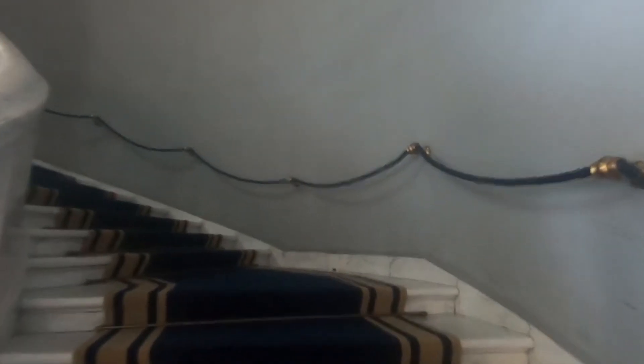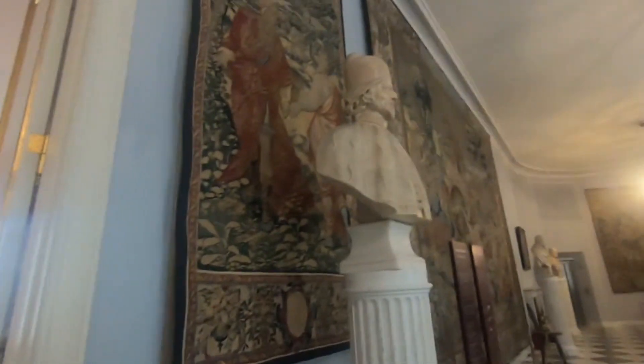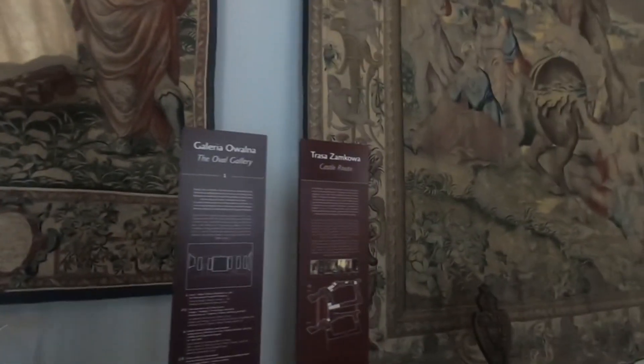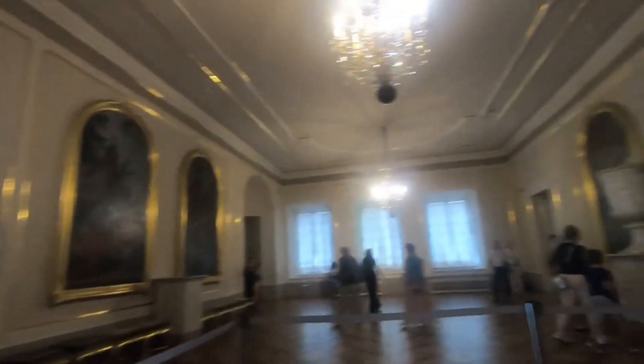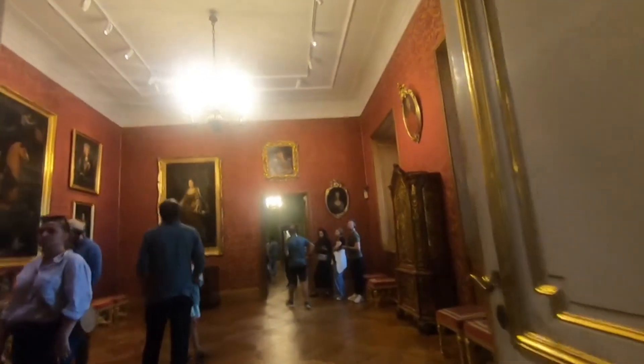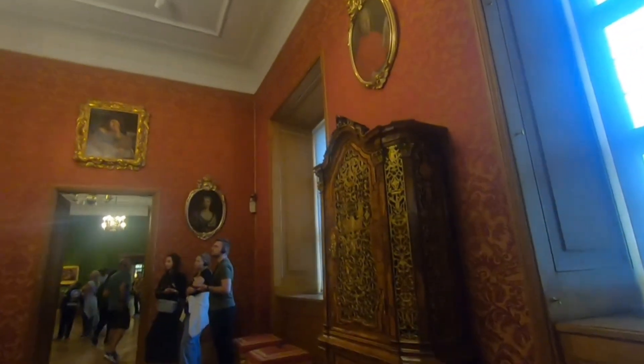We just showed our tickets to the lady on the ground floor and now we are heading to the first floor. This first floor consists of mostly the lifestyle and how the prince and the princesses used to live in this building. Basically, this whole palace was destroyed into rubble in World War II when Hitler invaded Poland, and this is a complete remake of each and everything which you see out here.